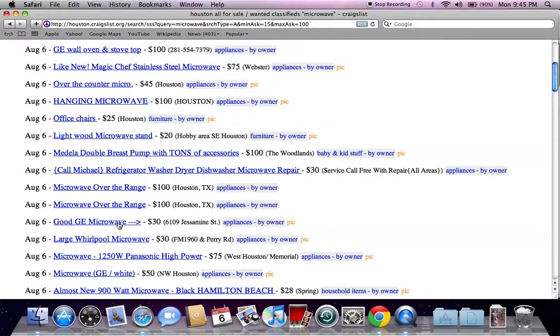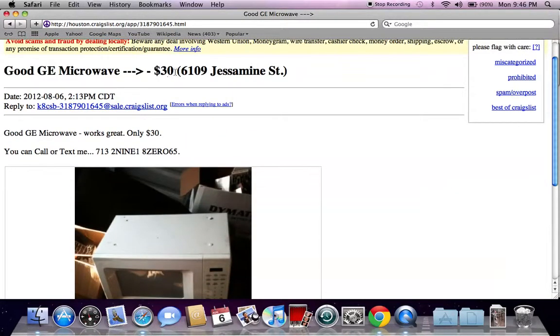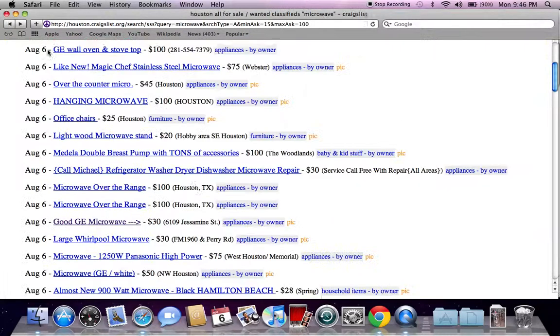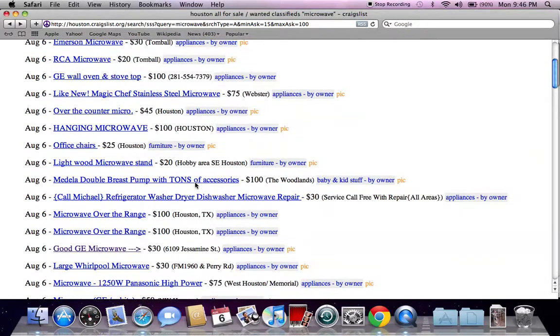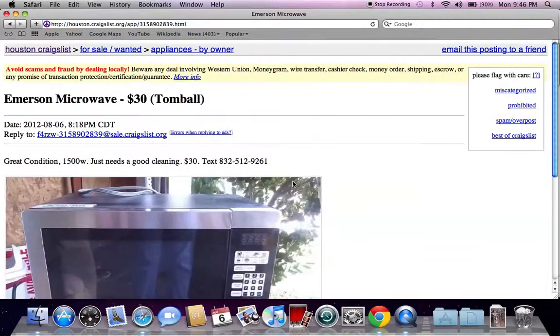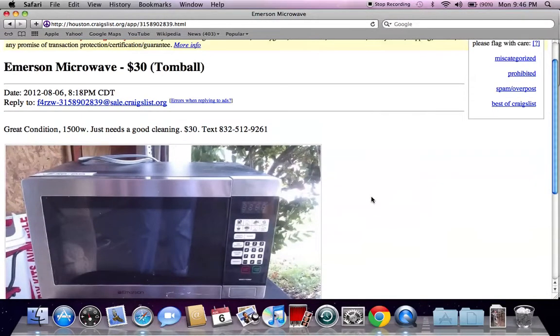Something else to look out for is anytime you see a classified ad that has OBO. A lot of times it will say $30 OBO. What that tells me is the seller is looking to get rid of the microwave for almost whatever price near what they're asking. So if they've listed an Emerson microwave at $30 and aren't getting much interest, they may put $30 OBO — and if you have $20 or $25 cash, you could get it cheaper. When you're talking $20, $25, $30, that's not a lot of money, but saving every little bit helps.